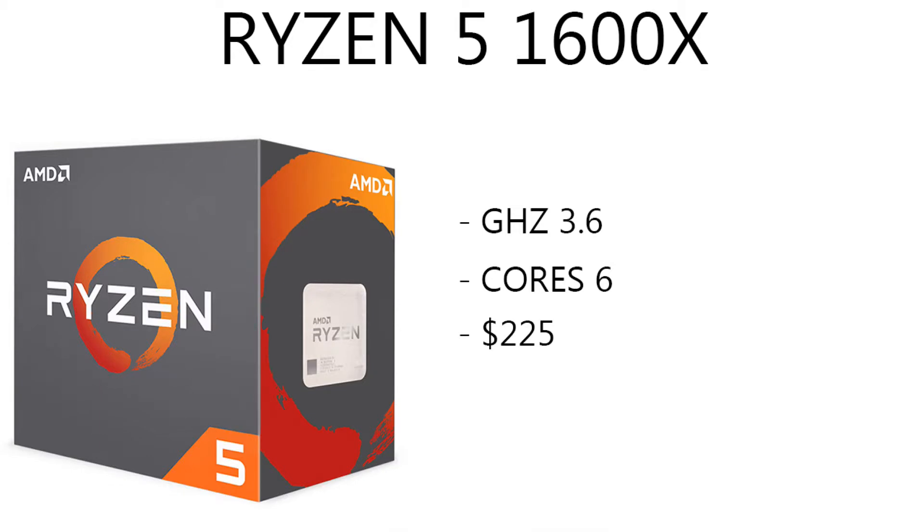It's got a lot of good parts in it, so first off let's start with the CPU. I chose the Ryzen 5 — the new Ryzen 5 1600X. It's running at 3.6 gigahertz, it's got six cores, and it's only running about two and a quarter right now.